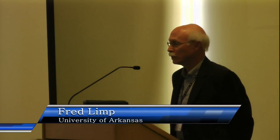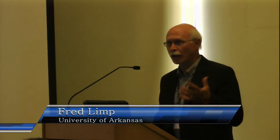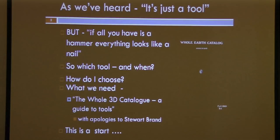But remember, if you have a hammer, everything looks like a nail. So one of the questions we need to ask is which tool, when do we use it, and how does a person not intimately involved with the technology understand which selections to make? What we need, I would suggest, is the whole 3D catalog. It seems since I happen to be here in San Francisco, that's a good analogy, with my apologies to Stuart Brandon.